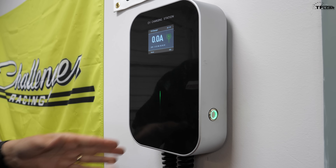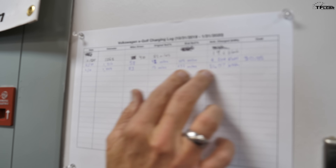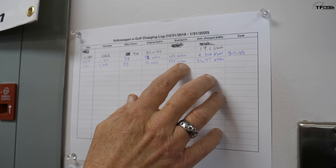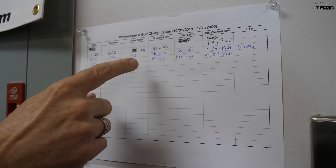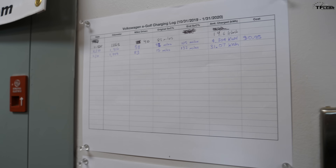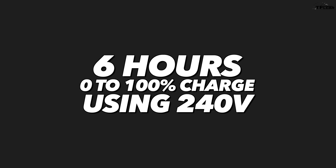We wanted the charging station so we could track exactly how much electricity the Golf is using. Over here you can see we're keeping track of miles driven and electricity consumed, so we can report what it's like to live with and pay for an electric car. The charging station allows for much faster charging — plug it in, both lights light up, and we're charging at a much higher rate at 240 volts.